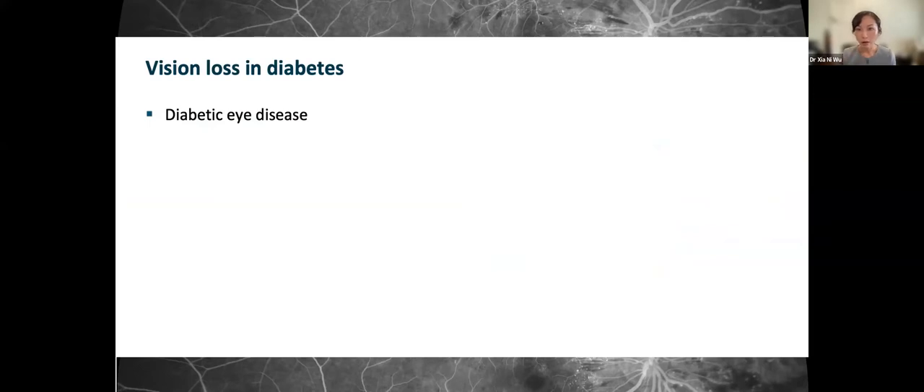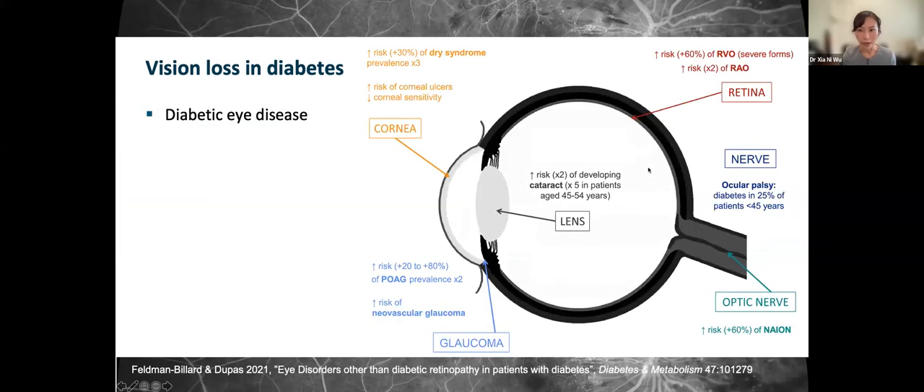When people think of vision loss in diabetes, the first thing that comes to mind is diabetic eye disease. In actual fact, diabetes affects almost all parts of the eye. This picture, hot off the press from a research article published just last month, shows a simplified version of the eye conditions associated with diabetes. I'll be focusing on the corneal and lens issues, which are more common and have specific eye implications in diabetes. Diabetes is also a risk factor for strokes, which can have a significant impact on vision.